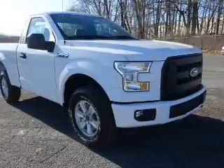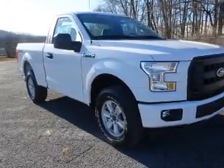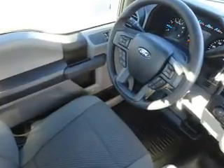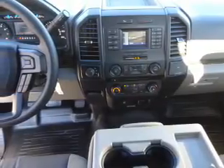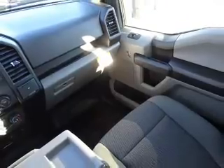Inside you'll find Bluetooth connectivity, an auxiliary input, steering wheel controls, curtain head airbags, front airbags, side airbags, side impact door beams, an adjustable tilt steering wheel, cruise control, and a trip computer — great quality at a great price. Call or click to contact us today.